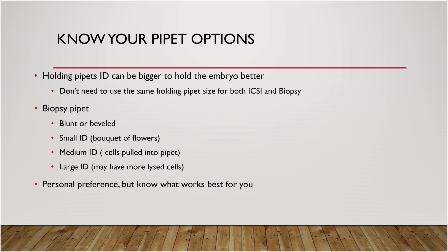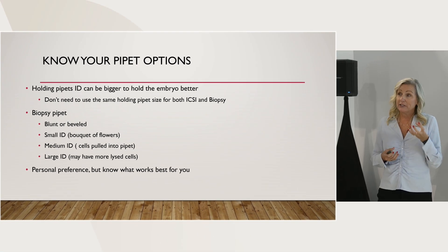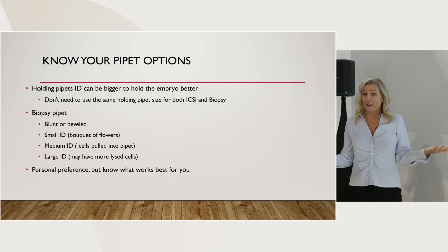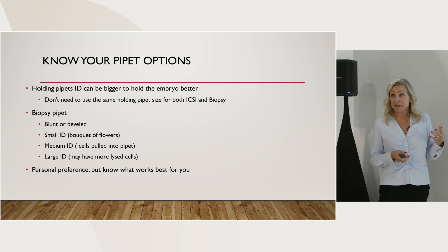Knowing your pipette options is big. I find people when they struggle with biopsy, struggle because it keeps coming off the holding pipette. Your holding pipette should not be the same holding pipette that you use for ICSI. You should have a wider inner diameter on your holding pipette to hold that embryo stronger. That's an easy thing to fix - all the companies sell these as options with a wider inner diameter for your biopsies.